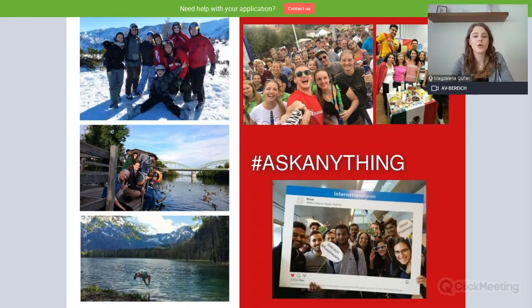I've also brought along a few pictures from our international events over the last few years, so you get an impression of what it's like to study with us. Basically, it's not all about studying — it's also about experiencing Austria, meeting new people, making friends, and just enjoying life in Austria as a country.